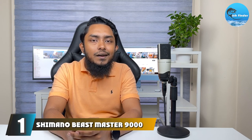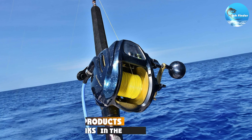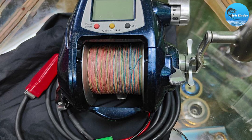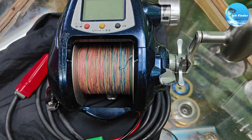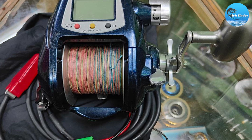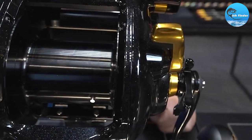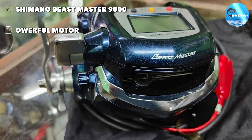At the first position of our list, we have the Shimano Beastmaster 9000. Though the name is a little silly, the reel is a very good example of what an electric reel should be. This is one of only two models of electric reels offered by Shimano and is the most versatile. It is also the most widely used Shimano electric reel. It has the same durability and quality you would expect from one of the best reel manufacturers in the world.